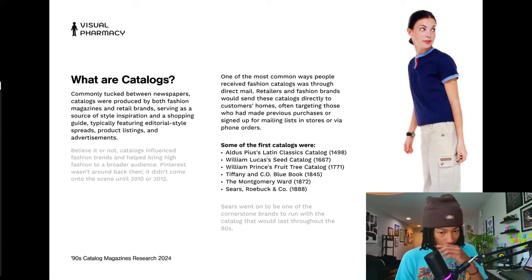The earlier catalogs were more focused — each had their own specific set of products. Aldus Pius focused on one thing, William Lucas on seeds, Tiffany on jewelry. But Montgomery Ward didn't just focus on one category — you could buy appliances and all kinds of stuff through them. Then Sears — Richard Warren Sears — started off selling watches, later expanded, and went on to be one of the cornerstone brands running with the catalog throughout the 90s.